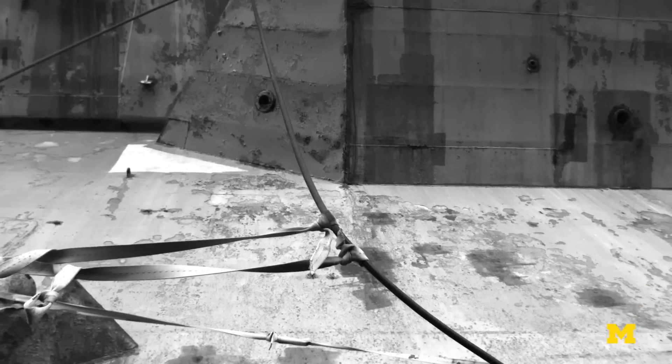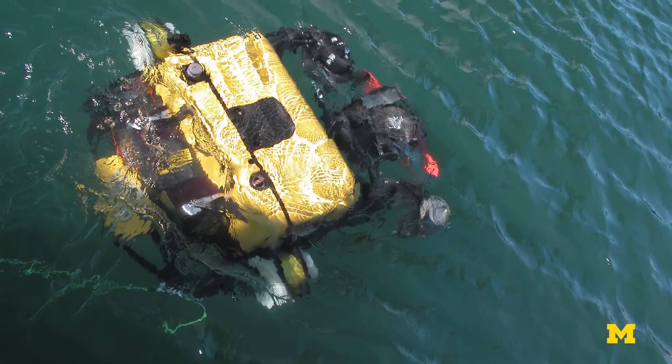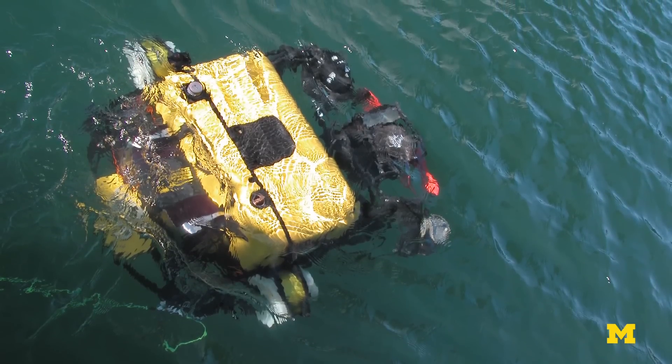One of the cool things about the technology we've been developing is that if you really wanted to map a hull fast, the way you would do it is not with a single robot, but with multiple robots all at the same time. Ultimately, the future application of this for the Navy would be not just a single robot mapping a ship, but probably teams of robots all working collectively together to do this.